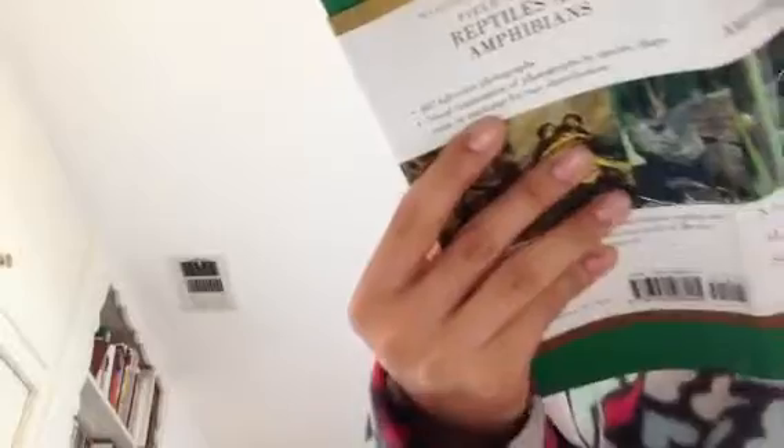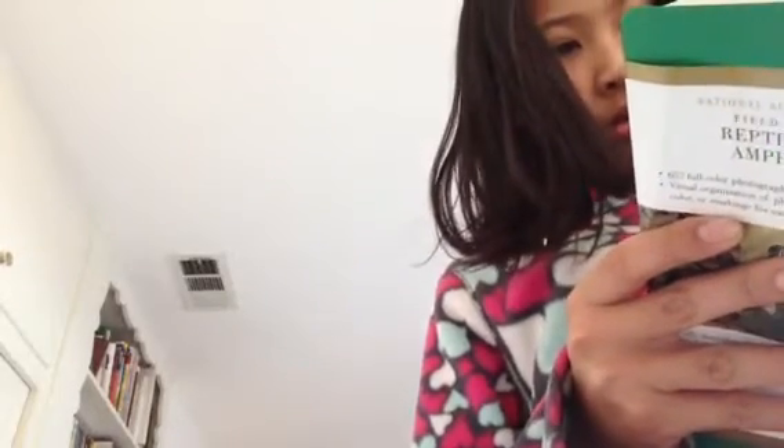See? They look like bearded dragons, but they're not. It's nice, very nice. This is of North America — all the reptiles and amphibians of North America. Yeah.